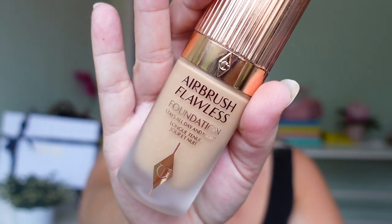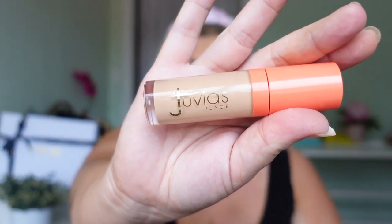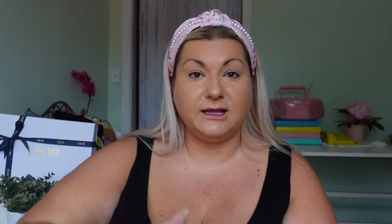I'm using the Charlotte Tilbury Airbrush Flawless Foundation and I'm just going to pop this on with a sponge. Then I use my Juvius Place concealer, and now I'm going to use my Rimmel Kind and Free powder to set the foundation and concealer.